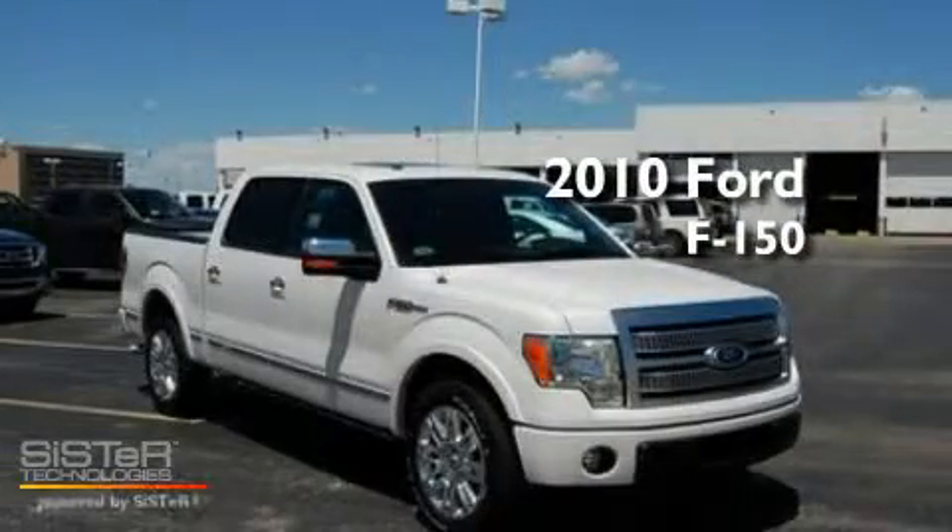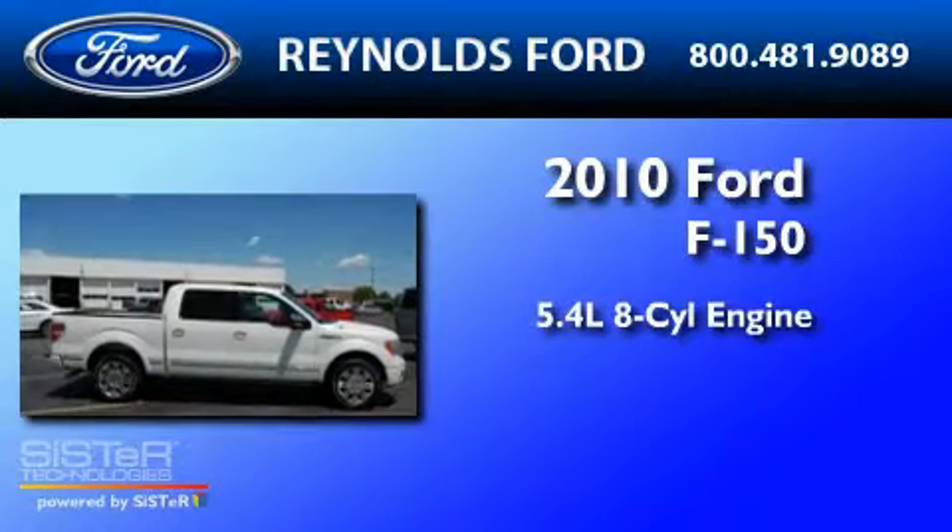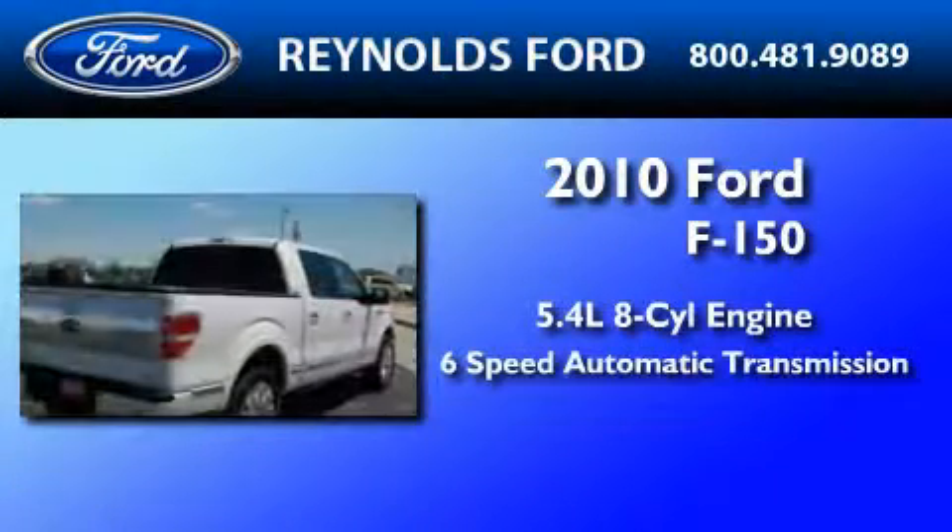This is a 2010 Ford F-150. It features a 5.4-liter eight-cylinder engine and a six-speed automatic transmission.